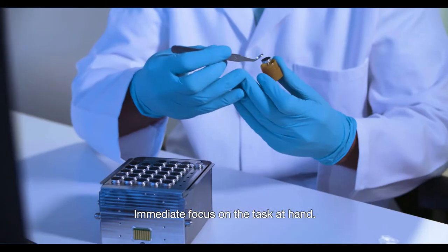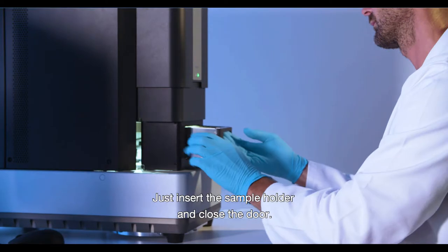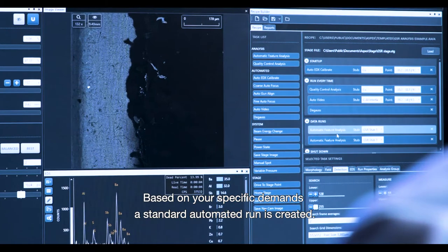Immediate focus on the task at hand. Mounting samples is quick and simple — just insert the sample holder and close the door. Based on your specific demands, a standard automated run is created.